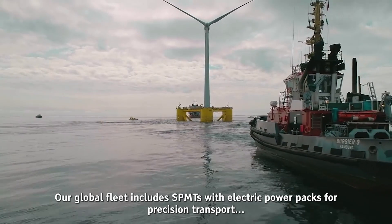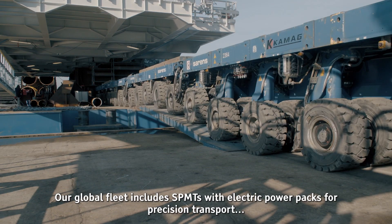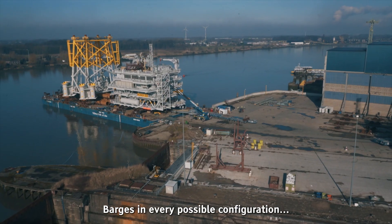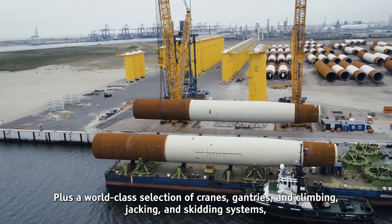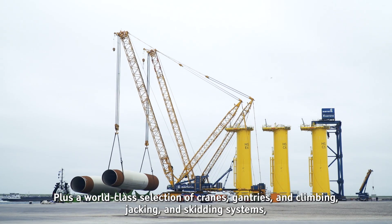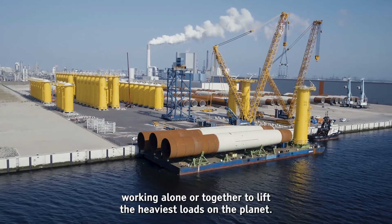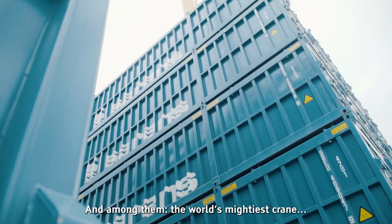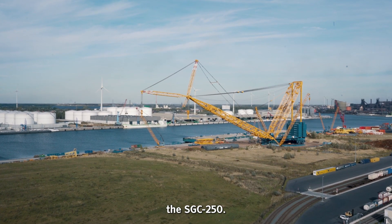Our global fleet includes SPMTs with electric power packs for precision transport, barges in every possible configuration, plus a world-class selection of cranes, gantries, and climbing, jacking, and skidding systems, working alone or together to lift the heaviest loads on the planet. And among them, the world's mightiest crane — the SGC 250.